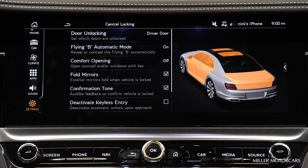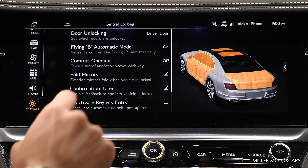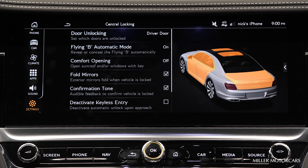The fourth one down is the Folded Mirror. If I check off that box, it will automatically fold in your mirrors. The fifth one down is Confirmation Tone — when I lock the vehicle, you will hear that chime confirming that the car is locked.